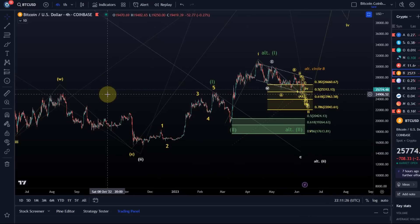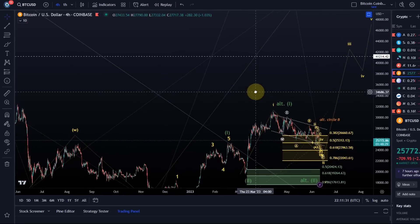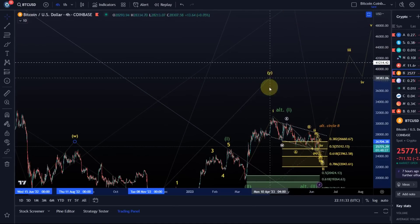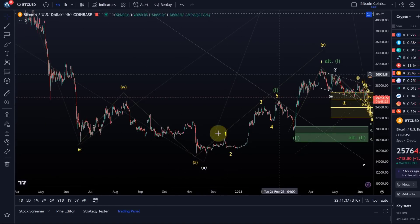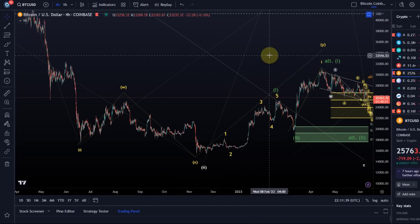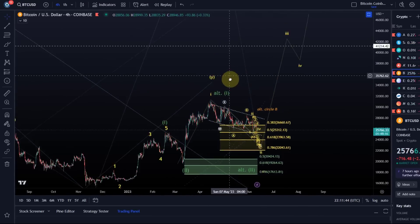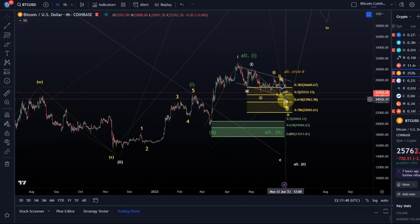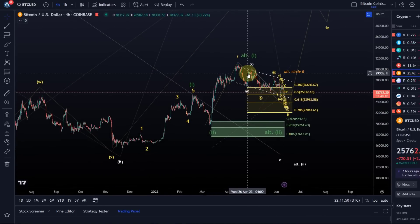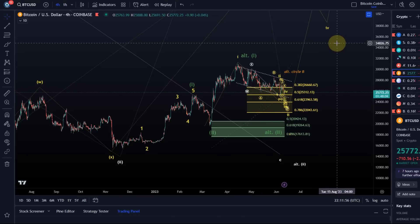The bearish count would simply be that this here is a wave Y to the upside — we had a W, X, and this is a Y wave in an A-B-C, and we would now be coming down. But this move down doesn't look impulsive, which is why I'm currently not seeing this as bearish. I see it as a correction in an overall uptrend, possibly in the early stages of a bull market.